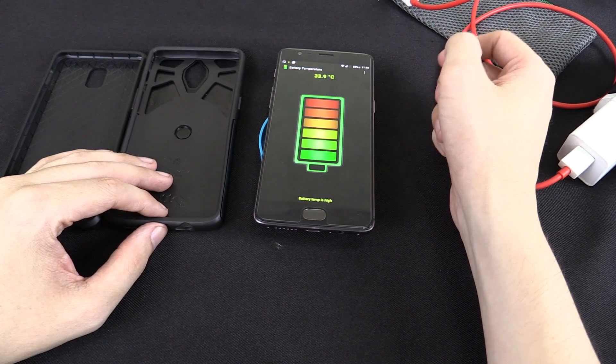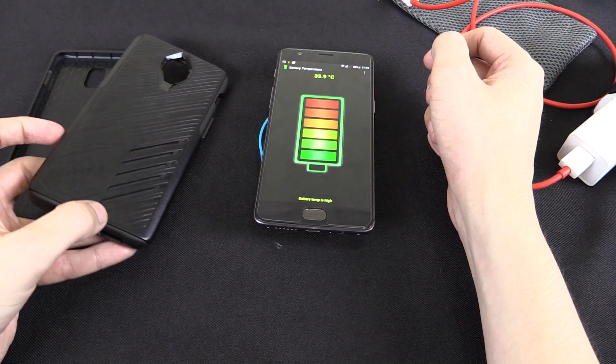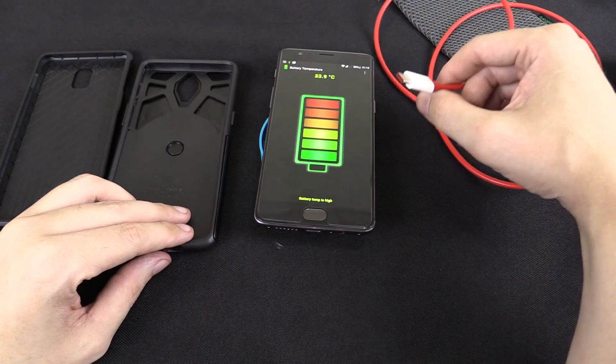Hi everyone. Recently I had a question: does using a case make your phone hotter while it's being charged?